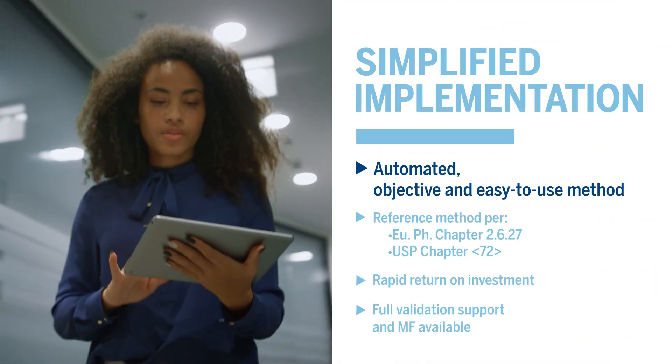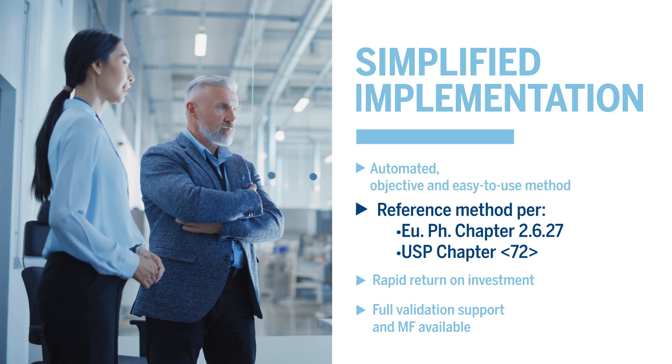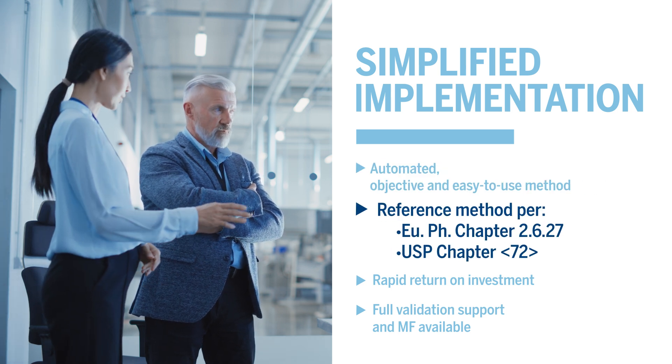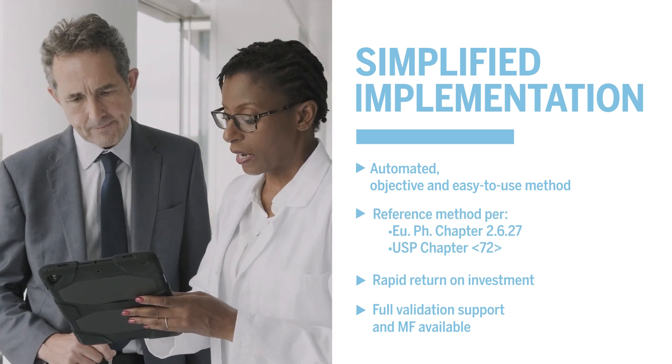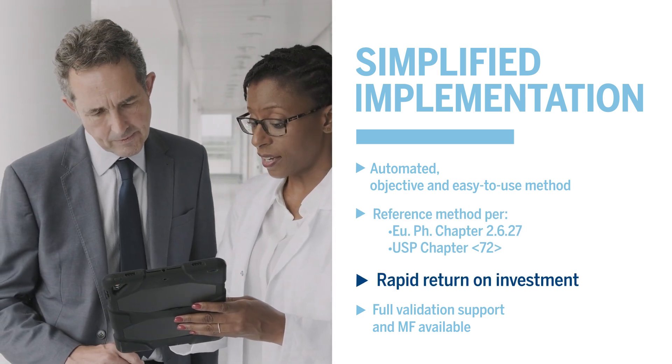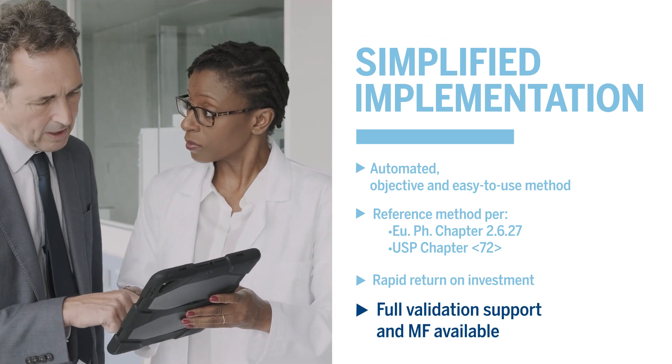It's now easier than ever to implement BacT/Alert in your facility. Compendial status in Europe and in the U.S. for designated products eases validation requirements and increases return on investment. Of course, we are here to help you with any validation needs. Contact your bioMérieux representative.